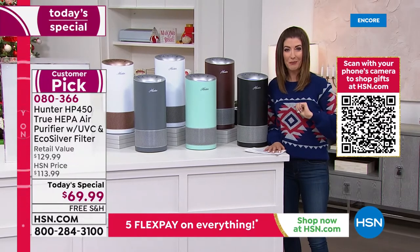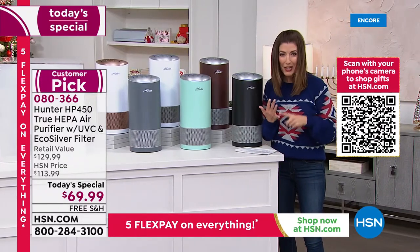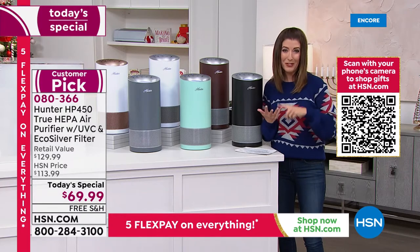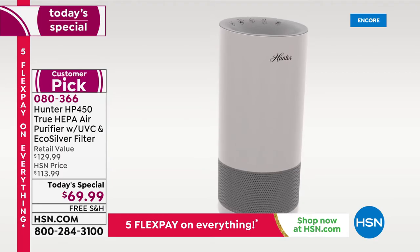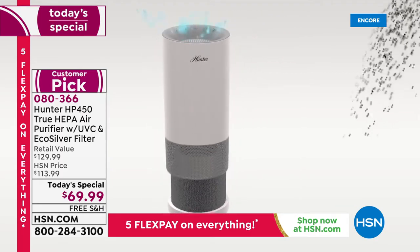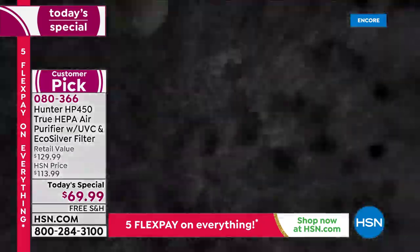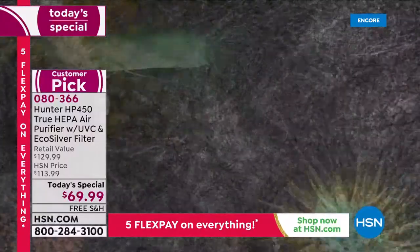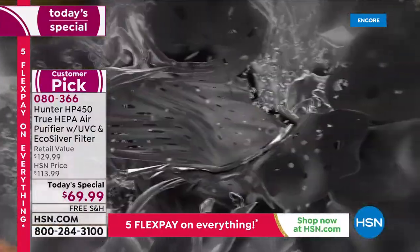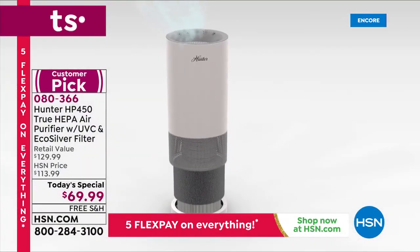It's the four layers of protection. If you suffer from allergies, have a baby in the house, have pets, have kids, or happen to burn dinner regularly, you need an air purifier. The eco silver pre-filter targets all the VOCs from cooking, cleaning, smoking, and pets, and inhibits the growth of microorganisms, mold, and bacteria.